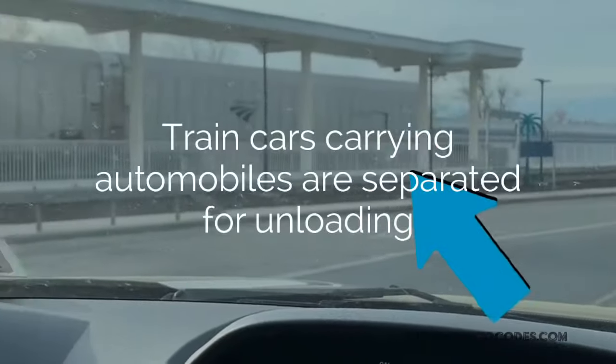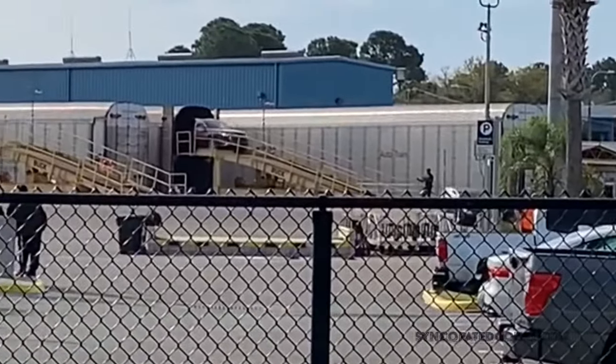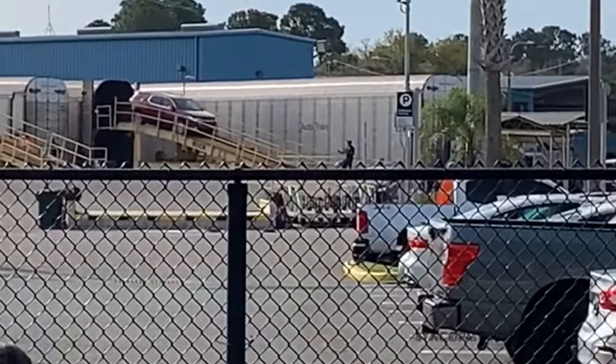As you wait, the train cars carrying the automobiles are separated from the train. Two by two, they come off the train. It's really cool to see.